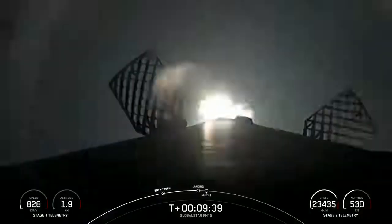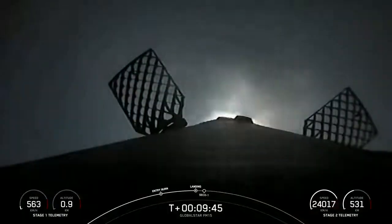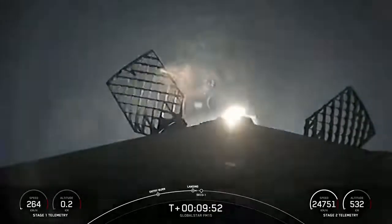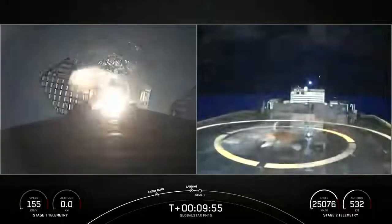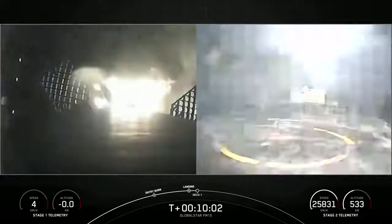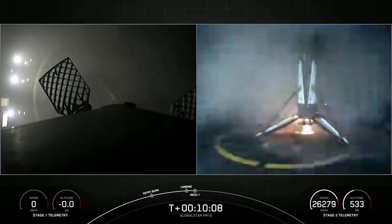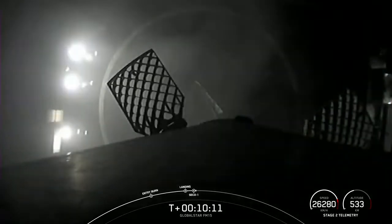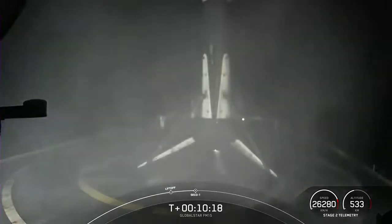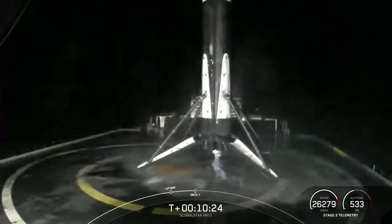Stage one landing burn. Stage one landing leg deploy. Stage one landing burn. Stage one has landed! This marks our 126th overall successful recovery of an orbital class rocket, including Falcon 9 and Falcon Heavy first stage landings. We just heard the callout for a nominal orbital insertion on the second stage.